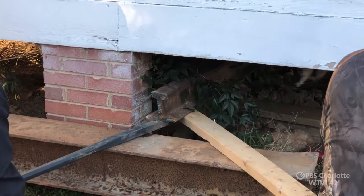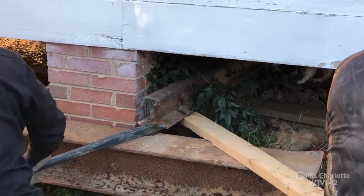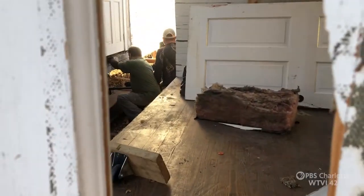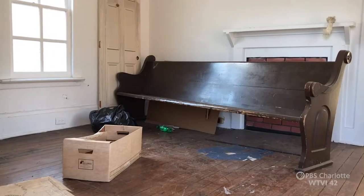As workers carefully lift the old shotgun houses off their foundations, you can still peek inside and see the original hardwood floors, an old church pew in front of the fireplace.